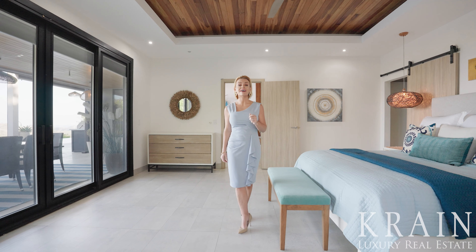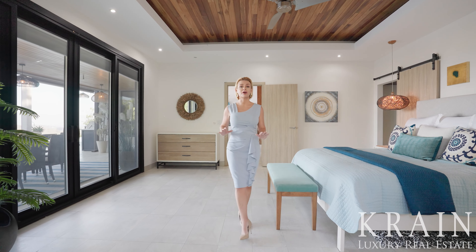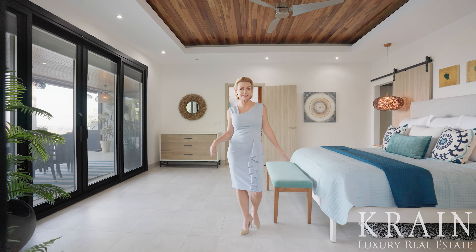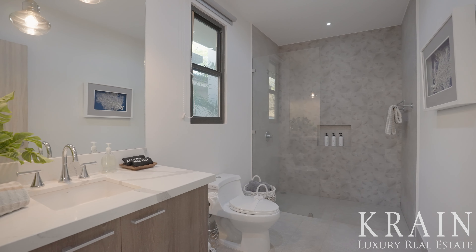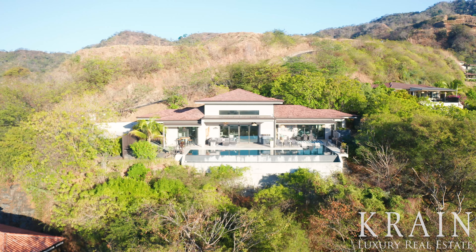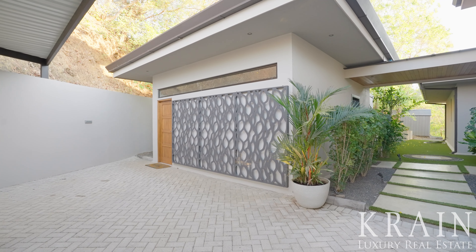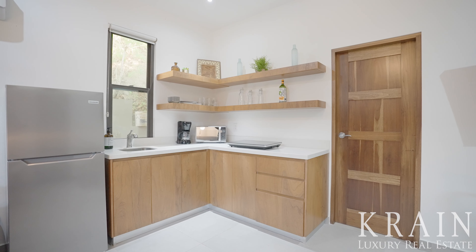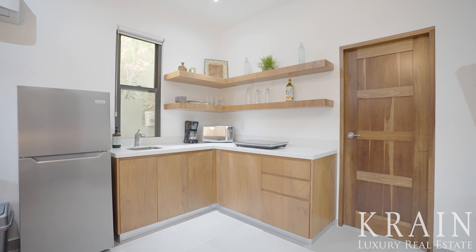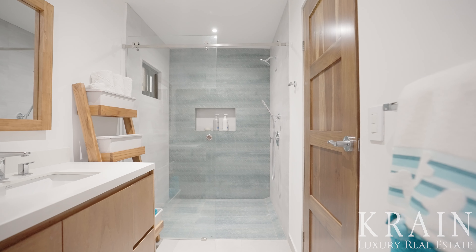Every one of the bedrooms in Casa Malibu's main home has private sliding glass doors leading to the outside, en-suite bathrooms, and stellar ocean views. This property also has its own very private and fully equipped studio guest house with an adorable bedroom area, a full kitchen with beautiful floating shelves, and an en-suite bathroom with oversized shower and accent tiles.